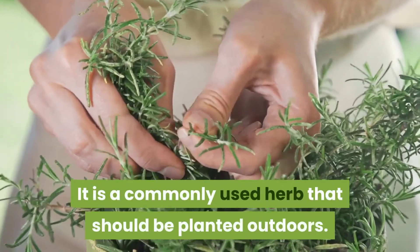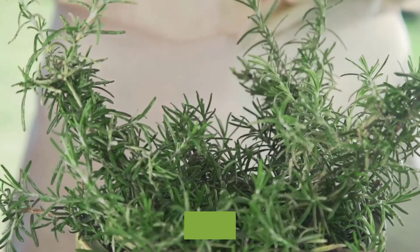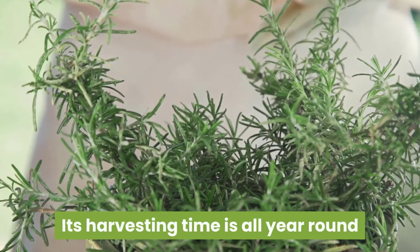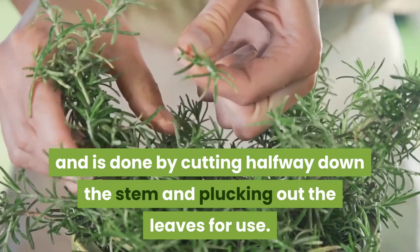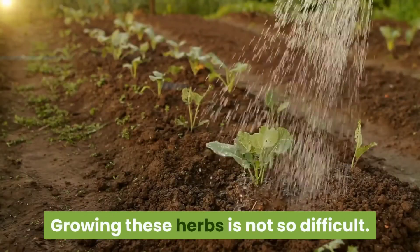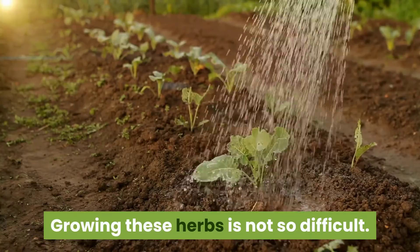The last herb on our list is thyme. It is a commonly used herb that should be planted outdoors. Its harvesting time is all year round, and it is done by cutting halfway down the stem and plucking out the leaves for use.